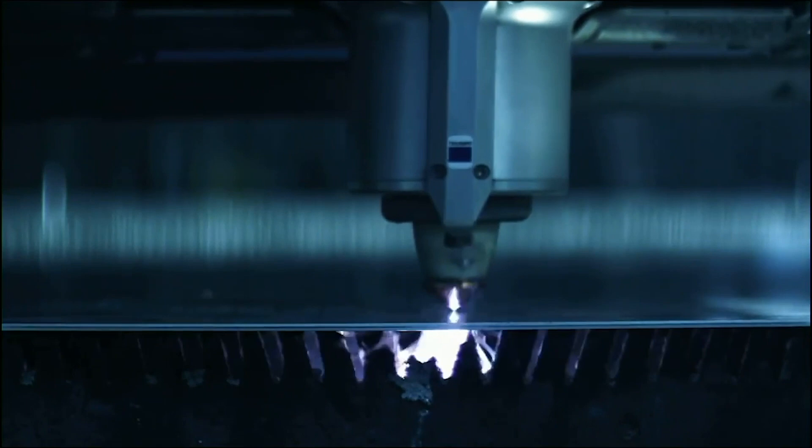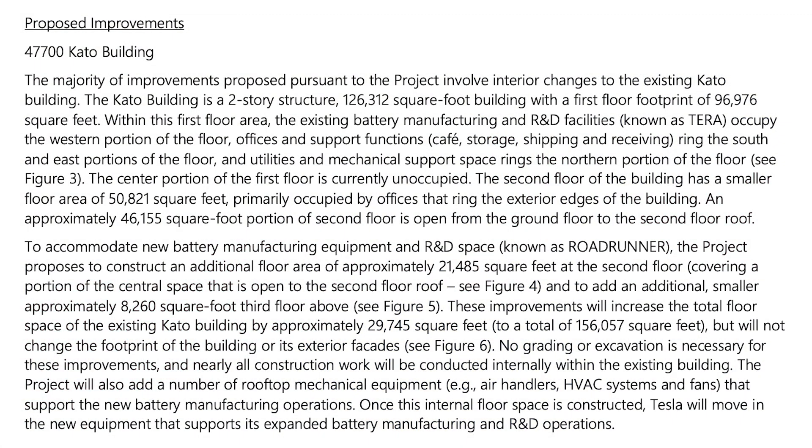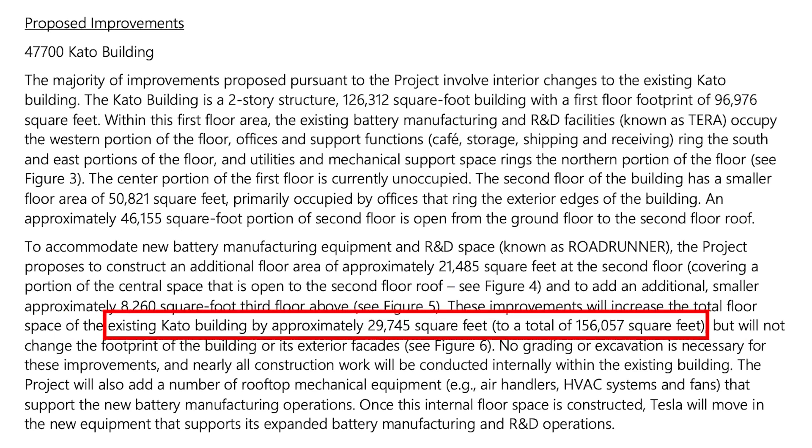To accommodate the new battery manufacturing equipment, the document proposes to construct an additional floor area of 21,000 square feet on the second floor of the Cato Road building. They would also add a smaller, roughly 8,000 square foot third floor above. These improvements will increase the total floor space of the Cato building by 29,000 square feet to a total of 156,000 square feet, but will not change the footprint of the building or its exterior facades and no grading or excavation is necessary.